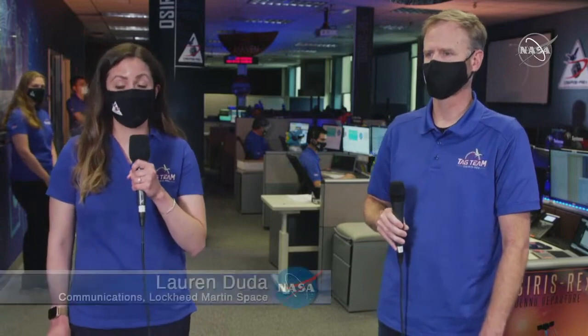I'm Lauren Duna and we're here in the Lockheed Martin Mission Support Area outside of Denver, Colorado, where a team of engineers is flying OSIRIS-REx right beside us. With me today is OSIRIS-REx's propulsion lead, Carrie Parrish. Carrie, can you tell myself and our viewers what's going to be happening here today?